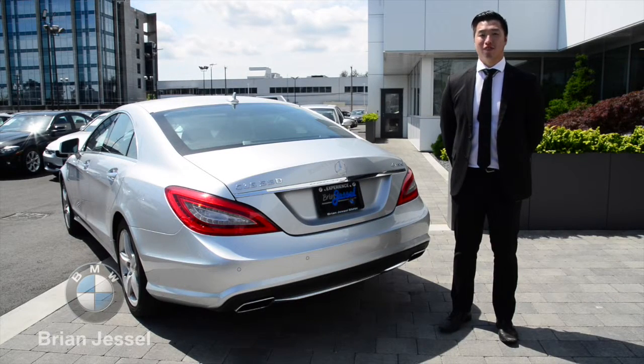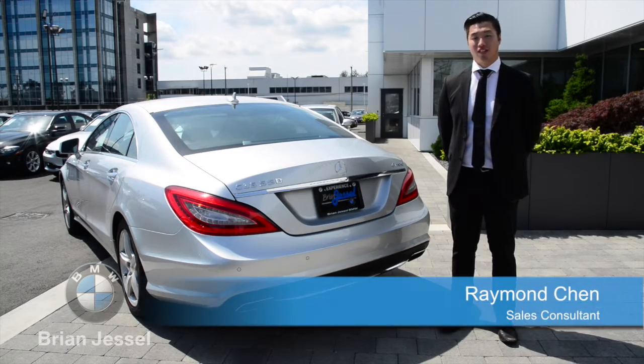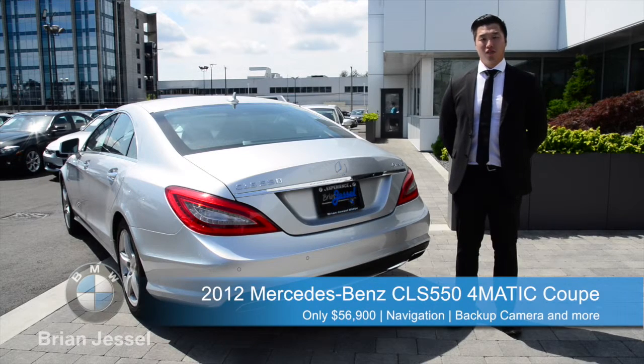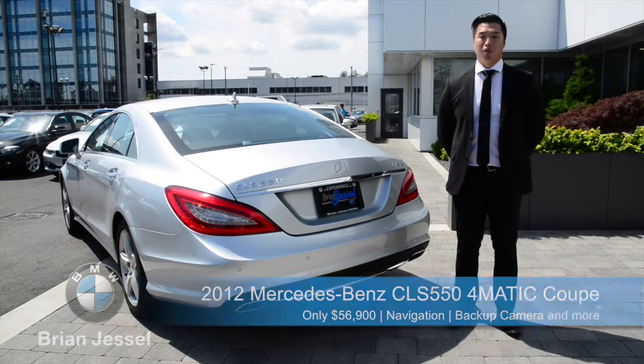This CLS is aggressively priced at $56,900 with only 41,500 kilometers. This car sure won't last long. For more information on this vehicle or others like it, please visit us at 1515 Boundary Road or online at brianjusobmwpreowned.com.